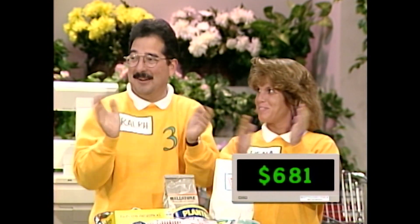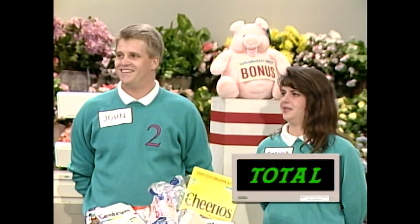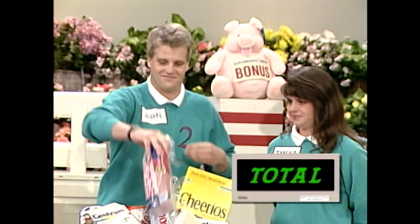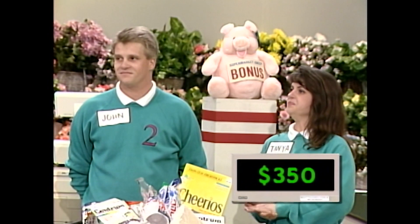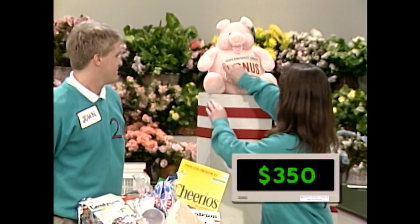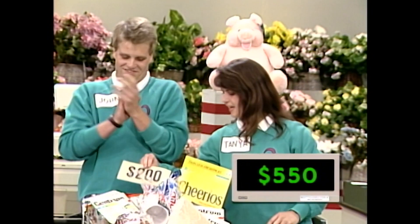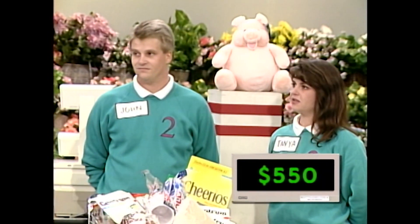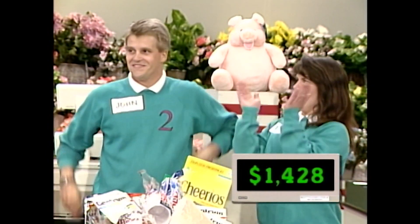Good for you. Now, John and Tanya, let's see. You got the TV mystery product, that's $250. You picked up $100 in the mini-sweep earlier in the game. Let's find out how much your bonus is worth — $200. We add that to all your groceries, giving you a grand total today of $1,428.